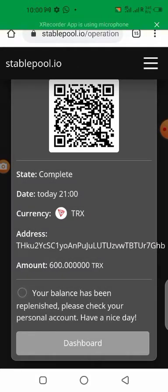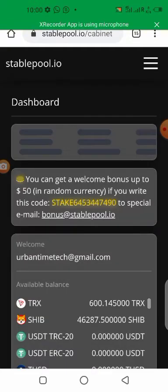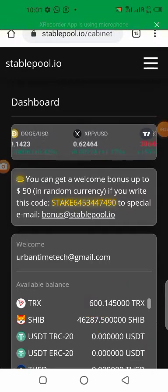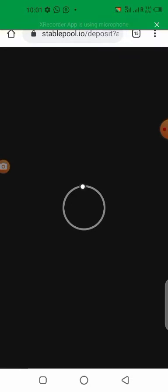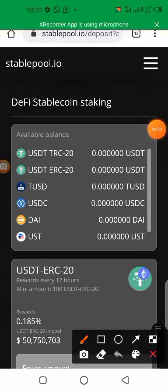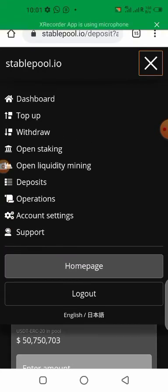Okay, I think that's the second confirmation. 'Your balance has been replenished, please check your personal account, have a nice day.' Now let's check the balance — very good, the 600 is right here. Now to stake this, I prefer using the mining pool. If you open staking, you'll see stable coins only, but with the mining pool you can use different kinds of crypto. So I prefer the mining pool.